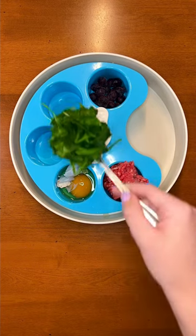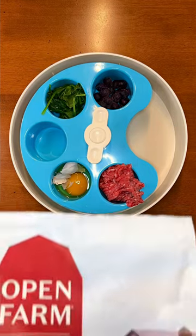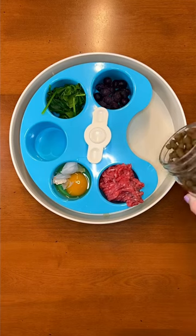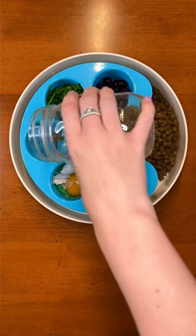Fourth are vegetables. Steamed spinach provides fiber to help maintain a healthy gut. Always make sure you are feeding a high quality kibble. Open Farm only uses human grade, traceable ingredients, which is very rare to find.